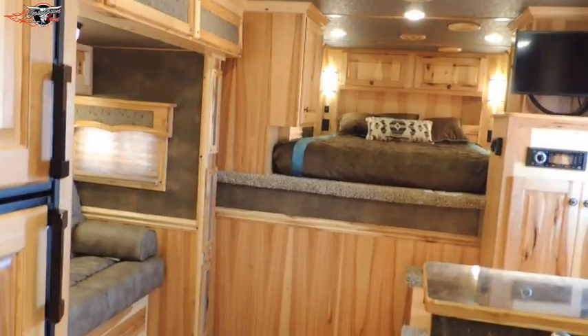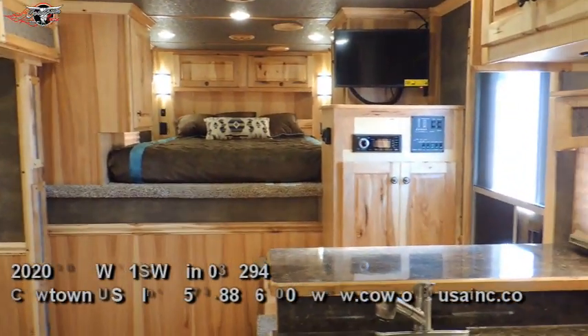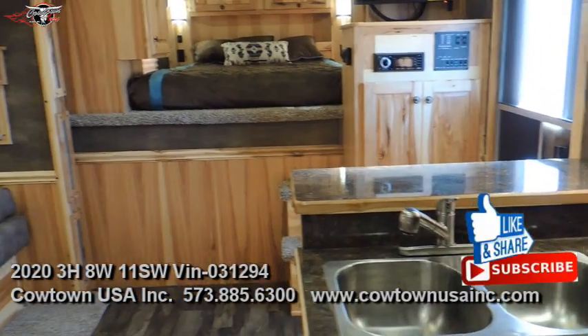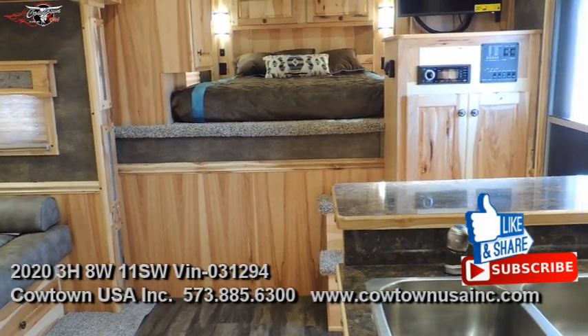Then your neo angle shower — so it does have the bigger shower. So guys, if you're looking for a really nice 11-foot short wall with a lot of class, this is it. Give us a call at Cowtown USA: 573-885-6300, or go to CowtownUSAINC.com.